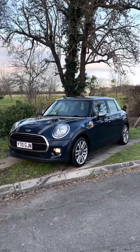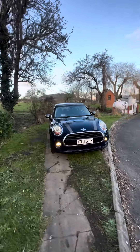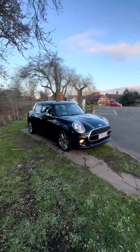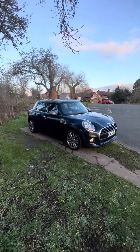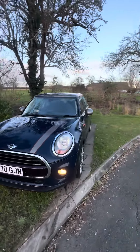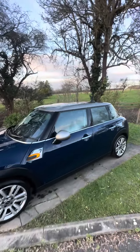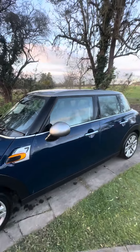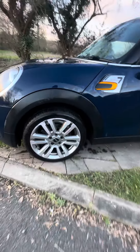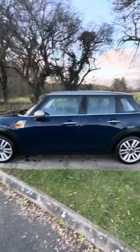Hi everyone, it's Archie from MiniDirect and today I'm just quickly going to be showing you this fantastic little Mini we've had in. It's a Mini Cooper D and it's a special edition, so it's the Mini 7. It's in this fantastic deep blue and the grey roof mirror cap set it up really nicely. It's got these really futuristic looking alloys which you don't see often, which I think is part of the 7 pack.